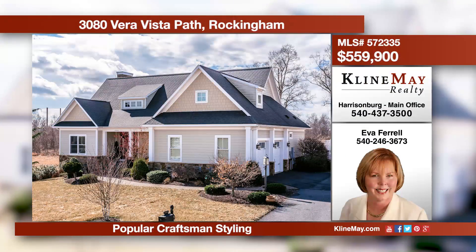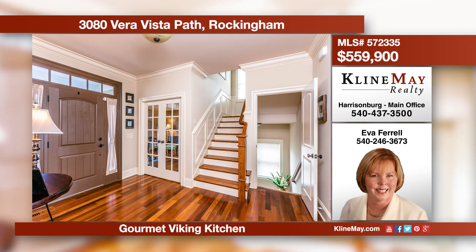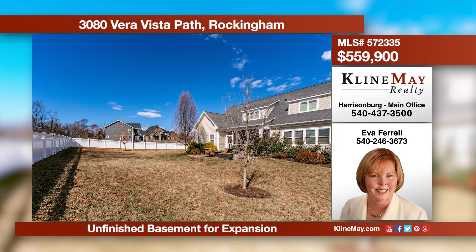Style and versatility describe this lovely home on a private lot in Preston Lake. You'll love cooking in a truly gourmet kitchen. Children and pets can safely play in the fenced backyard. Call Eva Farrell at 540-246-3673 for more information.